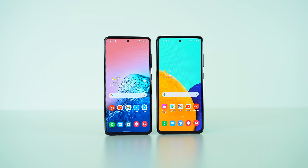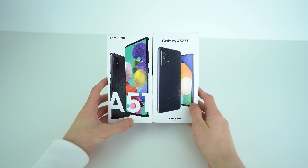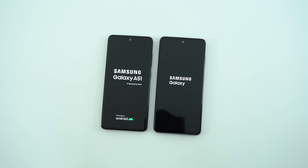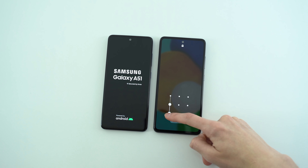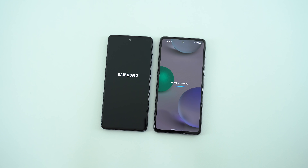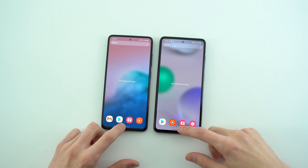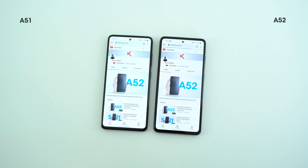The Galaxy A52 has a Qualcomm Snapdragon chip — the 750G in the 5G variant and the Snapdragon 720G in the 4G variant. The model I have for this speed test is the higher-tier Snapdragon 750G. Starting with the boot-up, the A52 was the winner by a long shot. I then closed all background apps and connected to the same Wi-Fi network for accurate test results.